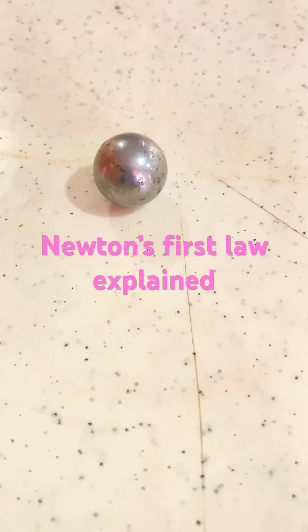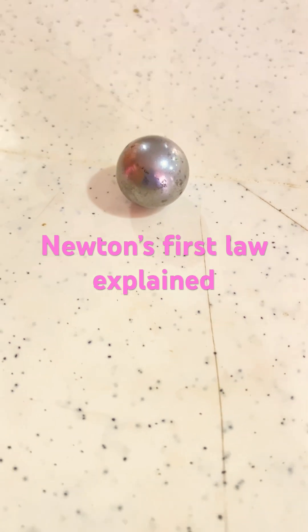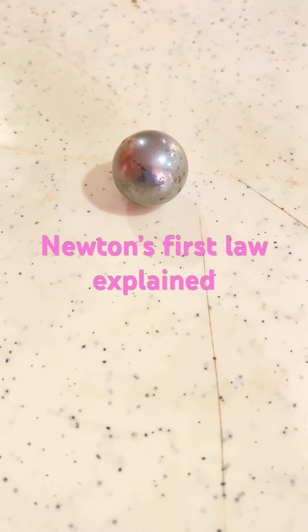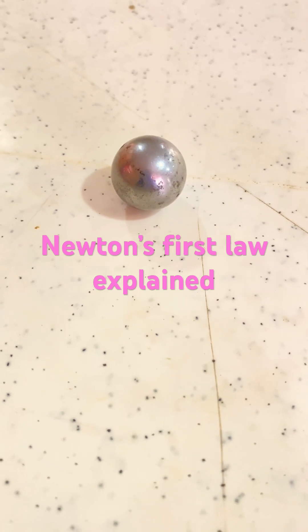Now let us look at this ball. This ball is at rest. Now we are going to push the ball. When we push the ball and nothing affects it, the ball will continue to be in its motion. But if something affects the ball, the ball will change its direction or it will come to a halt.